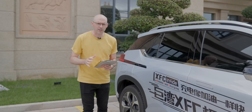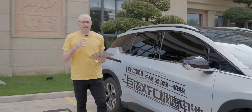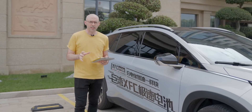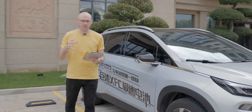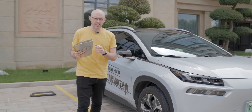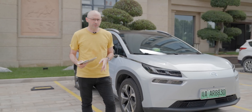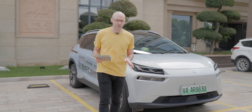In order to support this extreme fast charging you obviously need the right charging piles and the technology behind it, but the car also needs to support the extreme fast charging as well, and that's what they've done with the Aeon Plus — this model behind me — and it comes in two flavors, two different types of battery packs.